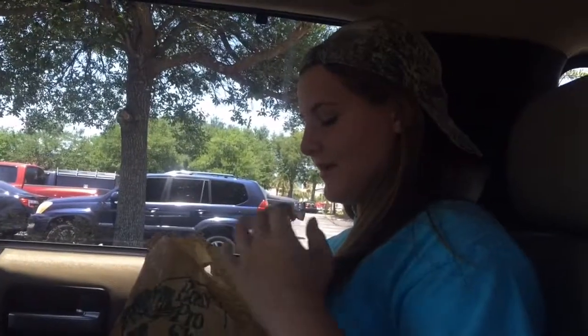I just bought everything and my total ended up being $61. Make sure you just look at the prices — don't get stuff you don't need. Thanks for watching and come back next week for another video.